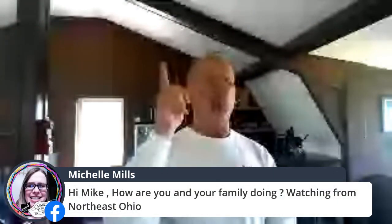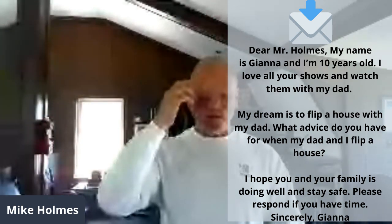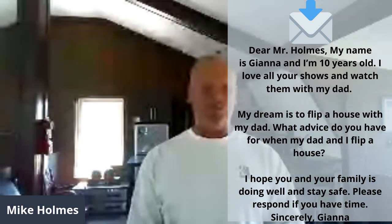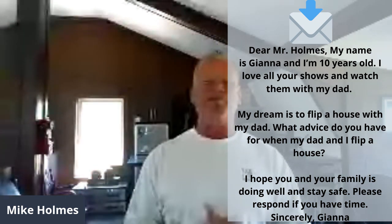Michelle Mills says hi — hello in northeast Ohio, I'm sure it's hot there. There's a 10-year-old girl who sent in a question and I wanted to read it. 'Dear Mr. Holmes, my name is Gianna and I'm 10 years old. I love all your shows and watch them with my dad. My dream is to flip a house with my dad. What advice do you have for when my dad and I flip a house? I hope you and your family are doing well and staying safe. Please respond if you have time.'